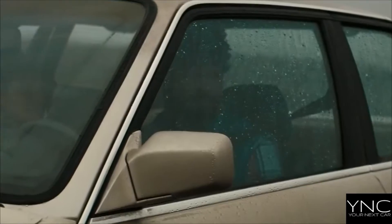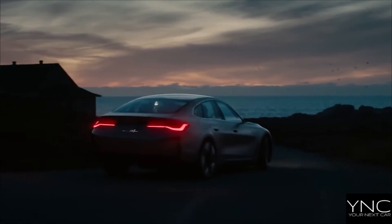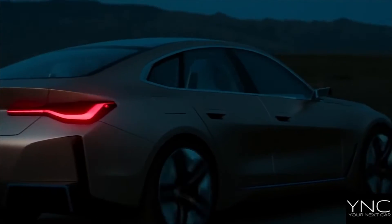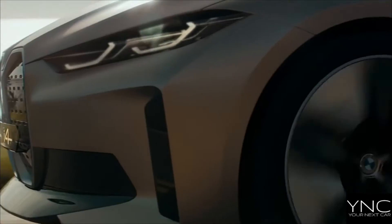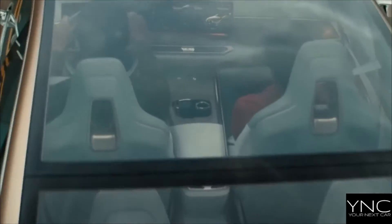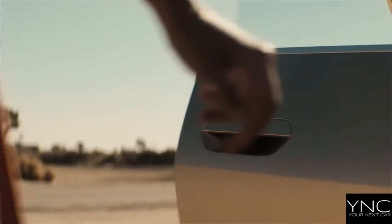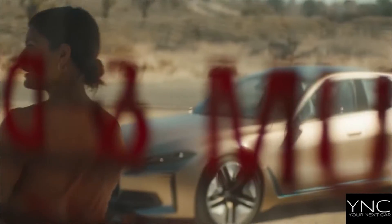As the first all-electric Grand Coupe, the BMW i4 combines next-level performance with modern comforts to deliver a truly outstanding driving experience. Equipped with 5th generation BMW eDrive technology, the BMW i4 M50 delivers up to 544 horsepower, while the BMW i4 eDrive 40 offers up to 365 miles in range. The spacious interiors make the new BMW i4 the perfect companion for any journey.